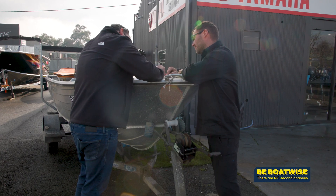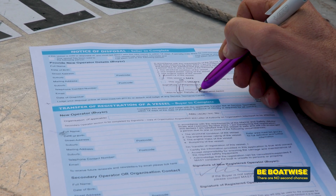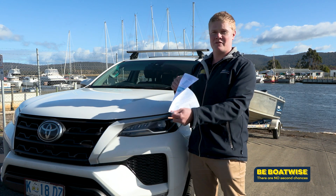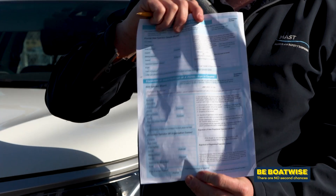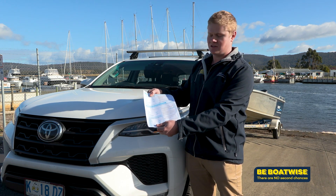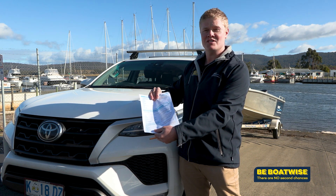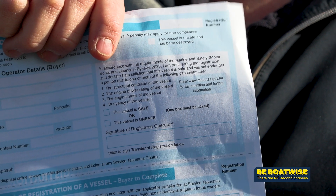Once both seller and buyer are satisfied, it's a simple case of signing the new declaration on the transfer of ownership form. Everyone will be familiar with this document — this is your certificate of boat registration, which comes out every year with your renewal from MAST. On the reverse side of this document is the notice of disposal and the transfer section for both parties. The notice of disposal section has the details of the seller and who the new buyer is. The transfer section has the details of the buyer and what name the boat is going into. What has changed on this form is that the seller and the buyer must sign this declaration declaring the vessel as not unsafe to persons, and the buyer must also sign their section declaring the vessel as not unsafe.